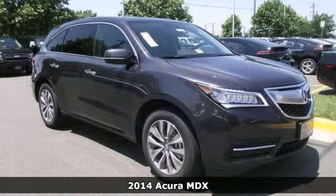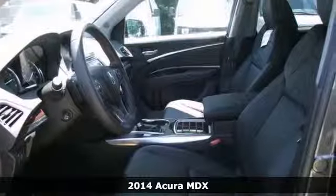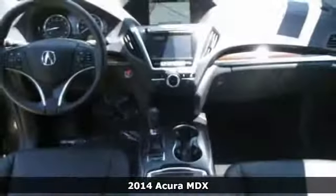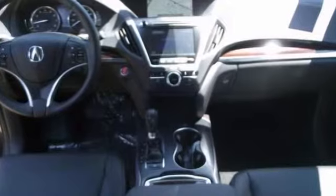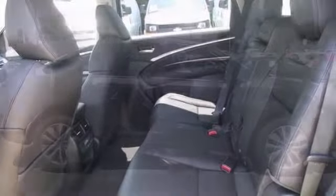We think you'll like this 2014 Acura MDX. This outstanding looking ride is the SUV you've been trying to find. It'll save you money by keeping you on the road and out of the mechanic's garage. It includes all-wheel drive, a navigation system and heated mirrors. Come take a look.